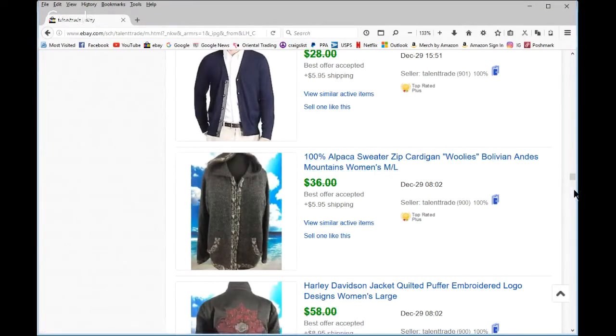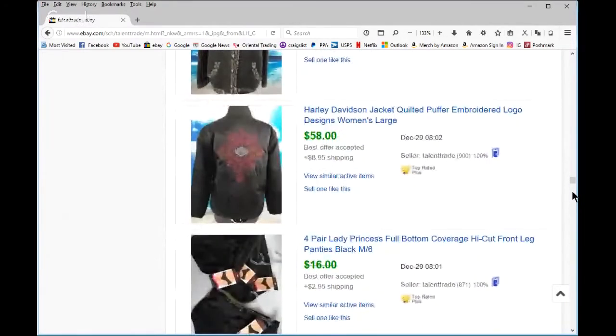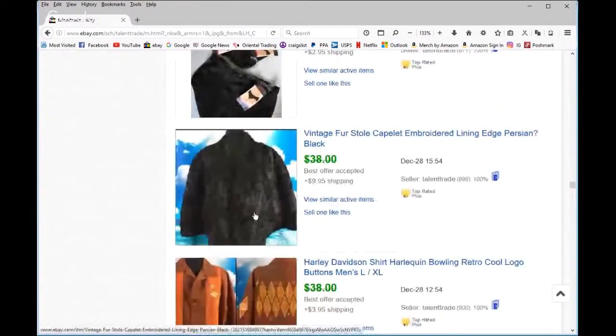It irritates me when I'm shopping and have to look for the size, so I always put the size last. Harley Davidson — that was a little online arbitrage flip. I think I got it for $20 and sold it for $52. Great flip.